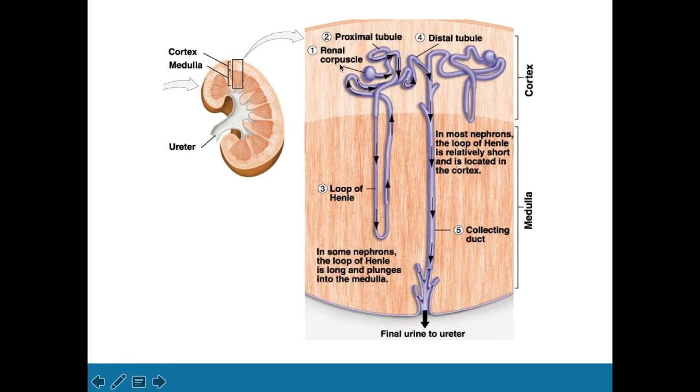Let's walk through the nephron. We've got the renal corpuscle — also known as the glomerulus — where ultrafiltration takes place at high pressures. We've also got the proximal convoluted tubule leading to the loop of Henle, which goes down and up, leading to the distal convoluted tubule, ending in the collecting duct, which leads to the ureter. Along here, reabsorption of things out of the nephron and back into the bloodstream, and secretion from the bloodstream back into the nephron for excretion via urine.